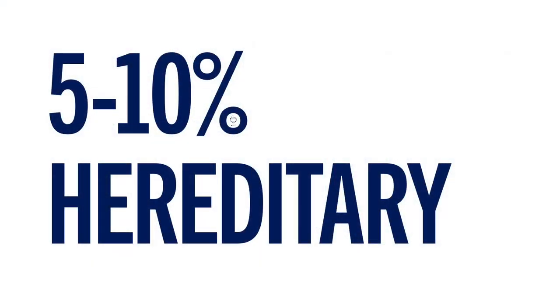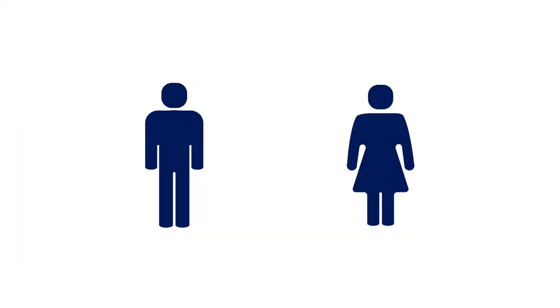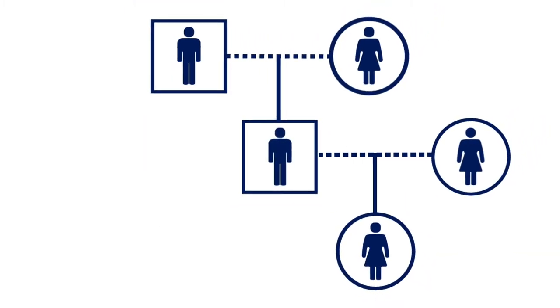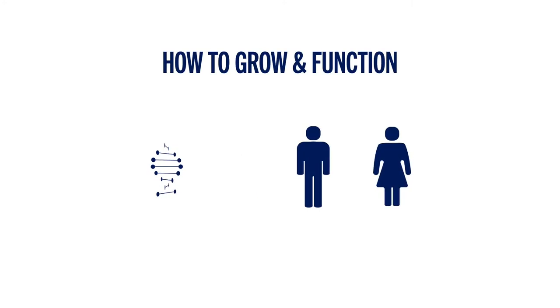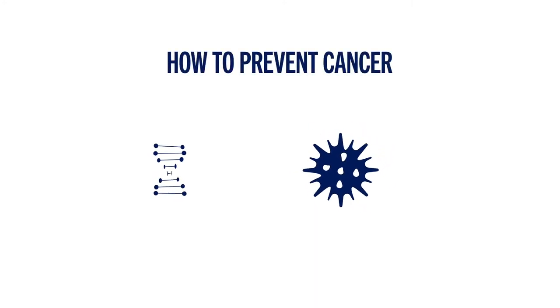Cancer can happen for a variety of reasons. About 5 to 10% of cancer is hereditary, meaning the cancer has a genetic cause. You inherit your genetic information, or genes, from your parents and pass it on to future generations. Genes are the instructions that tell your body how to grow and function, including how to prevent the body from developing cancer.